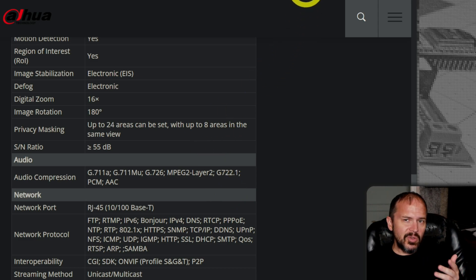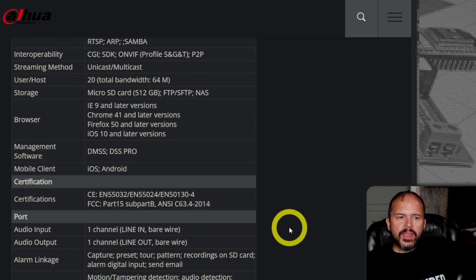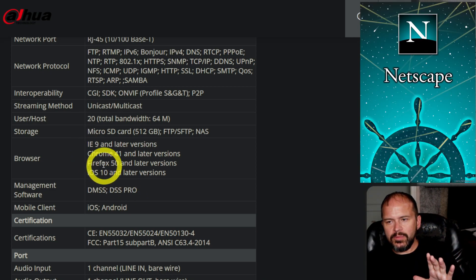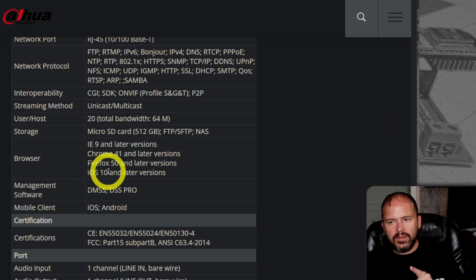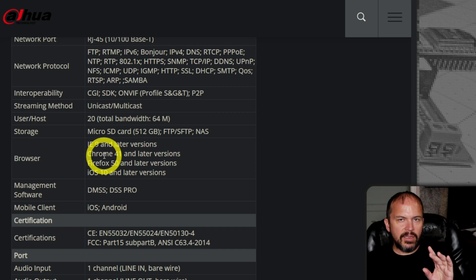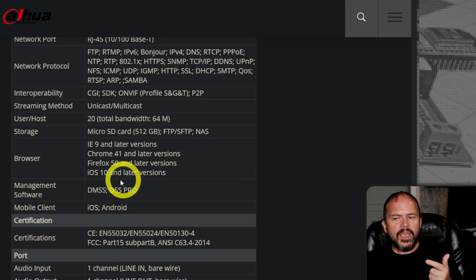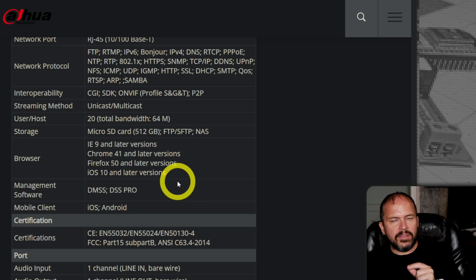This supports OnVIF, Events, RTSP — the whole nine yards. It should integrate straight into Home Assistant because it is DAHUA-based. One thing I wanted to mention: I've seen some incorrect information on forums saying you should use Internet Explorer. Check it out — it supports iOS 10, Firefox, Chrome, and IE 9. I did have issues drawing the trip wire lines on Chrome, but I was able to do it fine in Firefox. It also supports their DMSS and DSS Pro apps for phone or computer use instead of the web GUI.